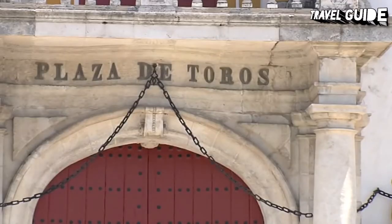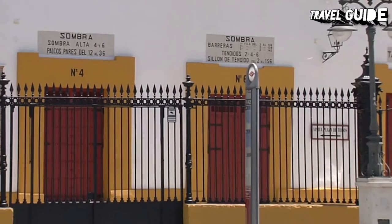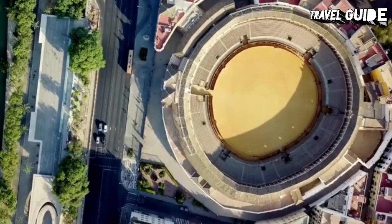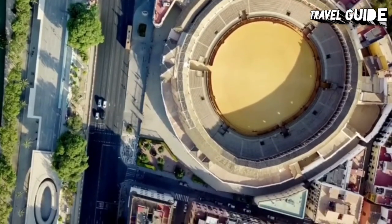A visit to the museum provides a glimpse into the old heritage of bullfighting. Visitors continue their tour by walking from the museum to the courtyard of the horses, which leads to the bullfighter's chapel.